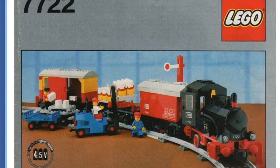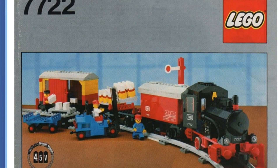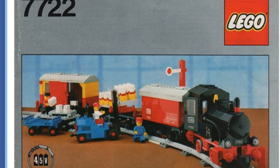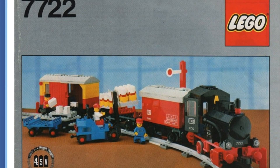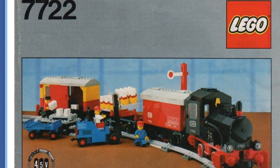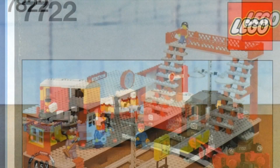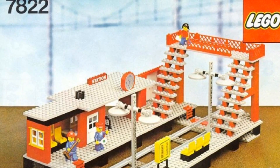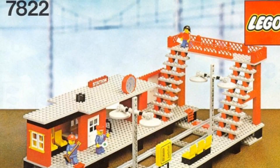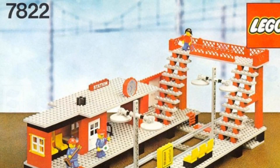As far as the 4.5V range for the gray track era, the only train is the battery train set 7722. It's the only train set we really had here in the United States. I remember seeing it in Lionel Playworld when I was a teenager, but I don't even like this train set — so it can't really be my favorite. I'll have to go with one of the accessories, which would be the train station set 7822. It's a neat little train station — not the best one in the world, but you don't have a lot of choices in the 4.5V gray track era, so I'm going to pick this train station.